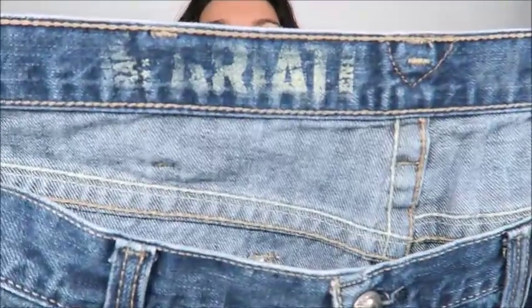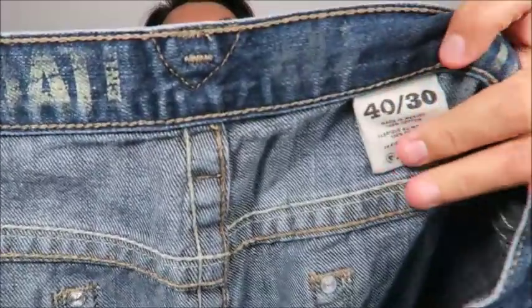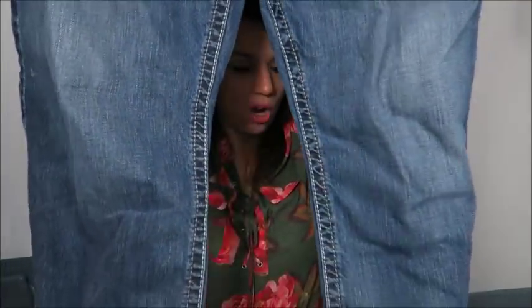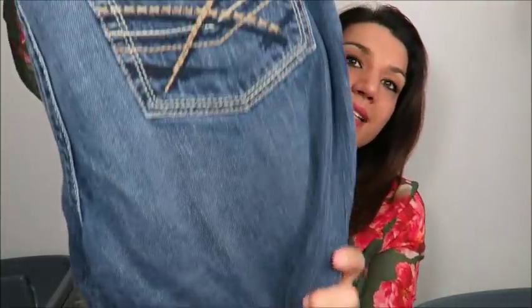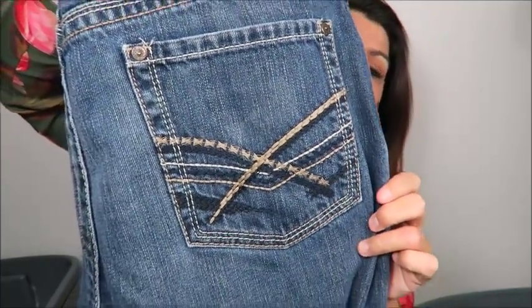The first pair of jeans I have listed are these men's Ariat jeans, size 40 waist by 30. They are a standard boot cut with a nice medium denim and some good sandblasting on them. They have the nice thick stitching accents on the back pockets. Ariat jeans always do very well, and I have these currently listed in my eBay store for $30 or best offer plus shipping.